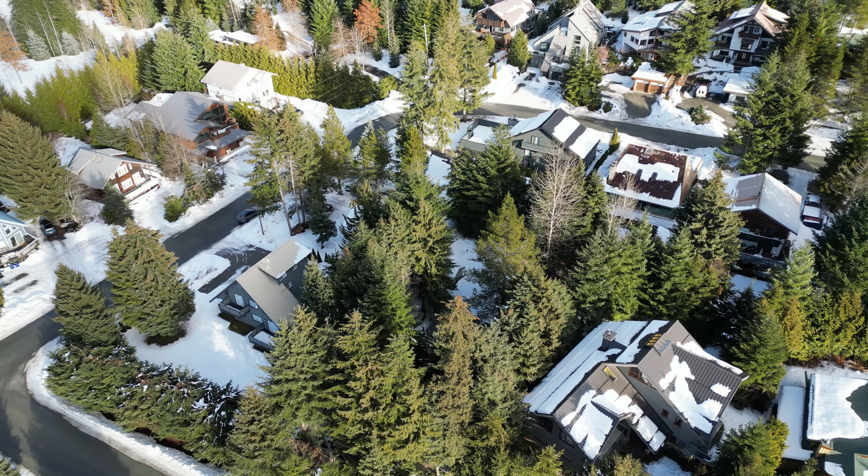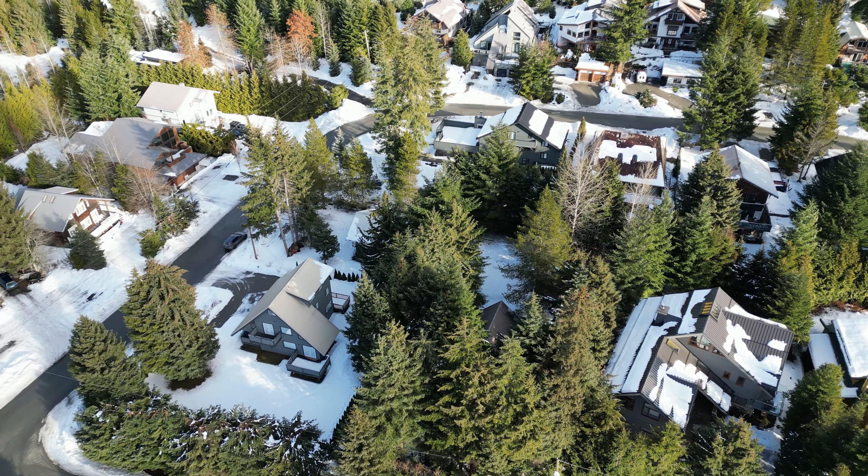Looking for a home in Whistler that's super close to Whistler Village? Homes in White Gold really don't come up for sale that often. The reason is that White Gold is one of the closest neighborhoods to Whistler Village, and it's located right next door to the Lost Lake Trail Network, making it truly the ideal neighborhood for access to mountain biking, cross-country skiing, and swimming at the beach at Lost Lake Park.